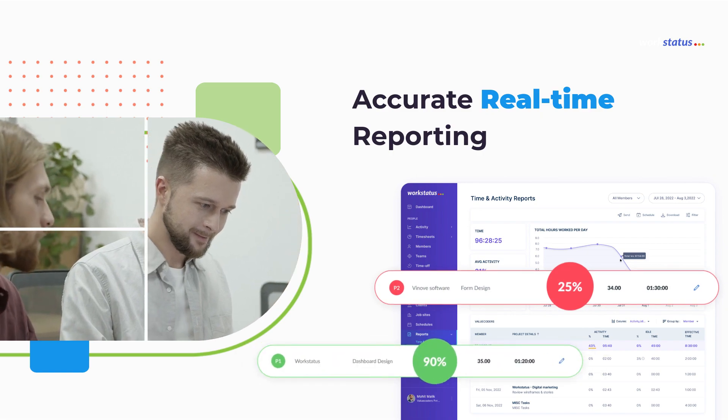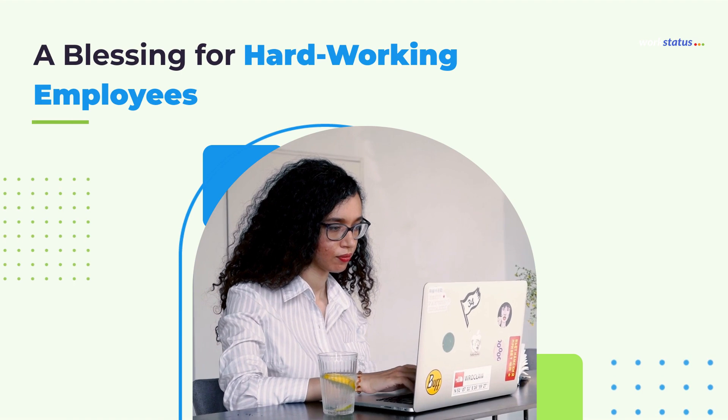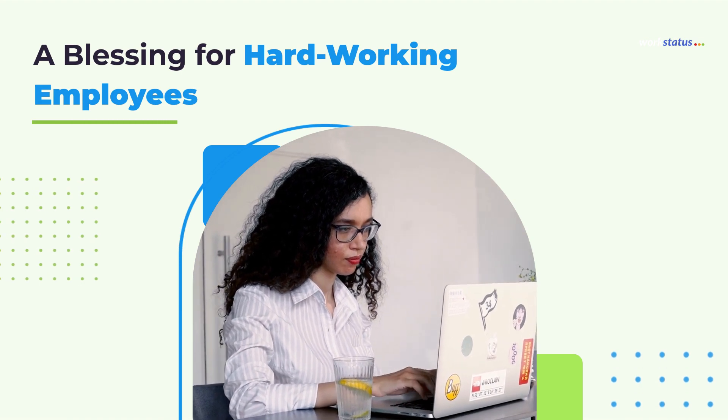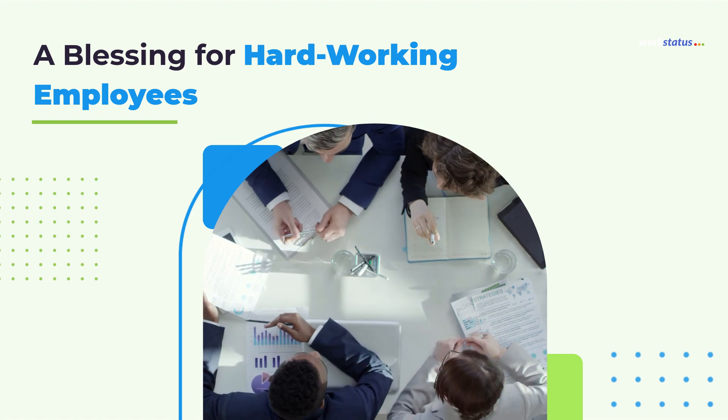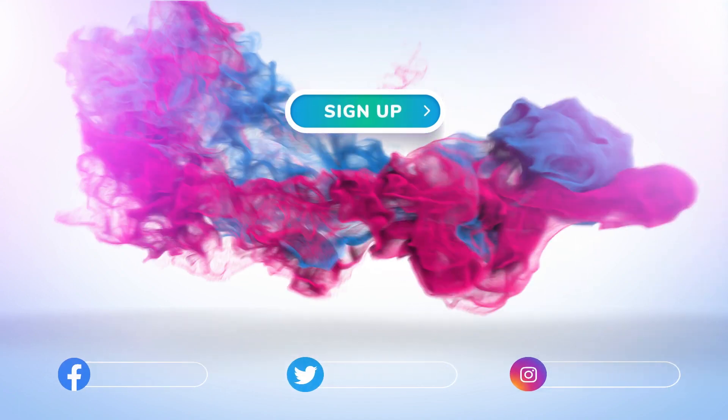And top performers who deserve recognition. Switch to WorkStatus, the world's leading online time reporting software, and say goodbye to manual data entry or late-night work sessions. Sign up to get a free trial today.